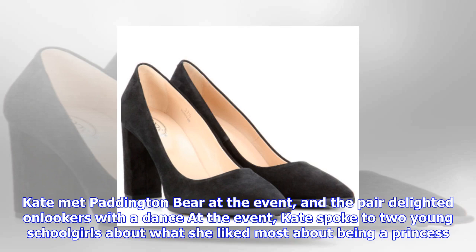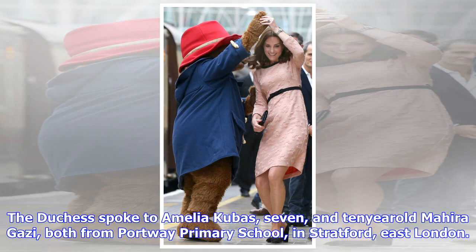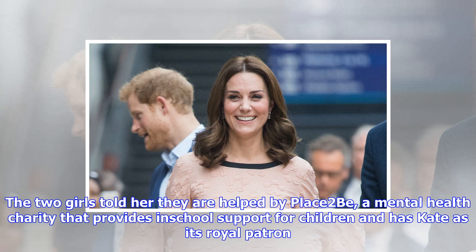Kate met Paddington Bear at the event, and the pair delighted onlookers with a dance. Kate also spoke to two young schoolgirls — Amelia Kubiz, aged 7, and 10-year-old Mahira Ghazi, both from Portway Primary School in Stratford, East London — about what she liked most about being a princess.